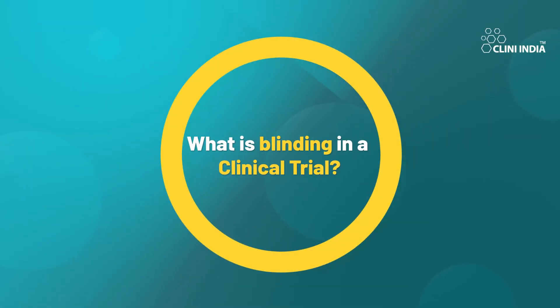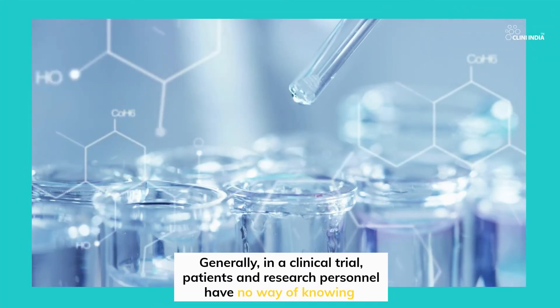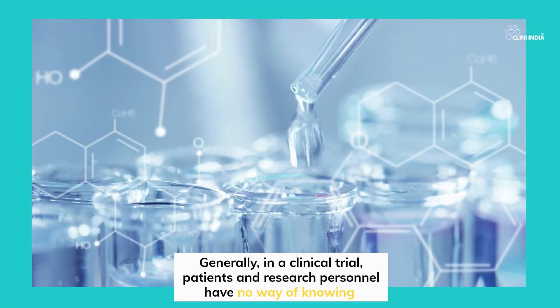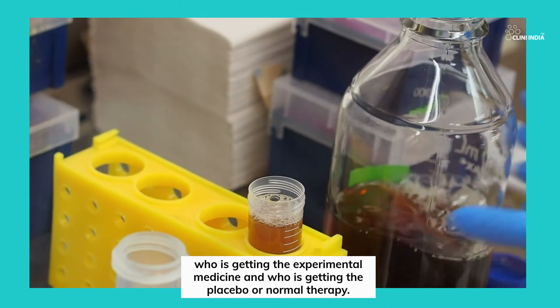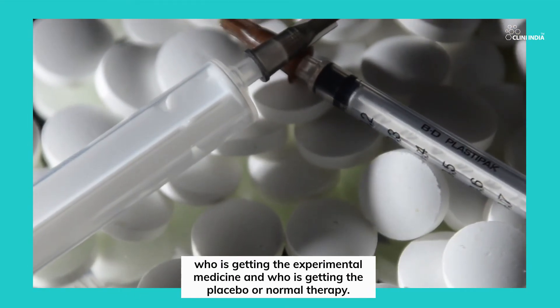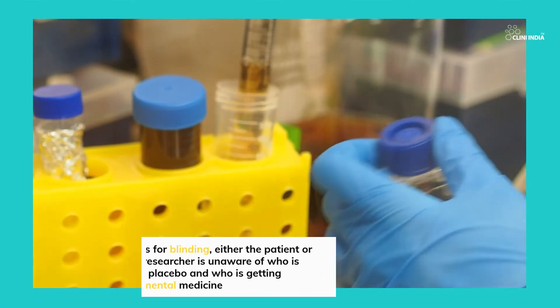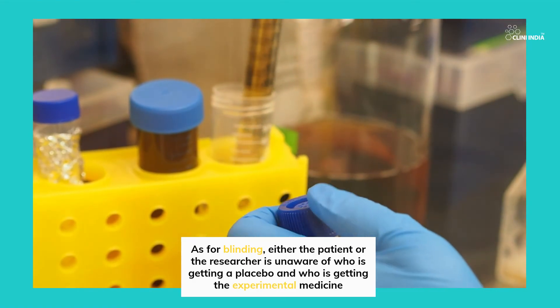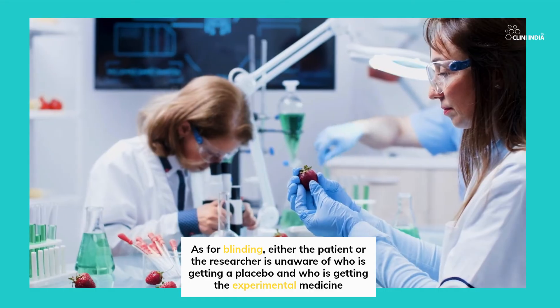What is blinding in a clinical trial? Generally, in a clinical trial, patients and research personnel have no way of knowing who is getting the experimental medicine and who is getting the placebo or normal therapy. This is often termed double-blinding. As for blinding, either the patient or the researcher is unaware of who is getting a placebo and who is getting the experimental medicine.